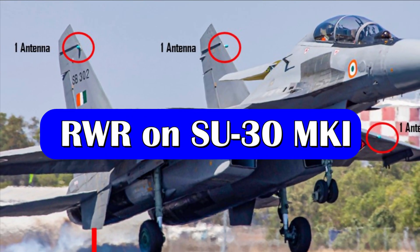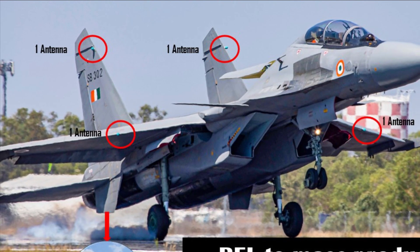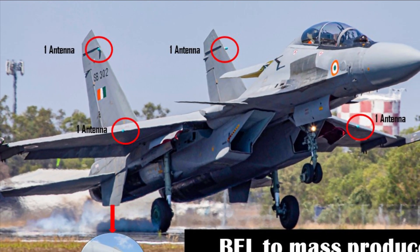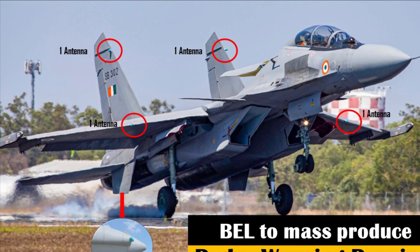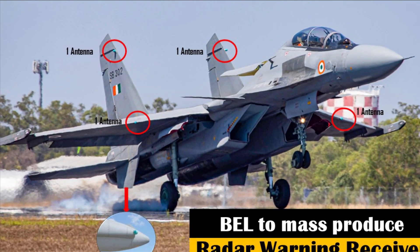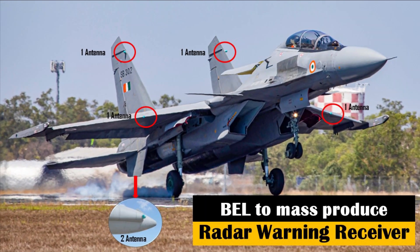In the thumbnail of the video you can see antennas marked on the Su-30 MKI. Four antennas are visible, but two of them at the end of the fighter jet's fuselage are not visible, and we have tried to show that from another Su-30 MKI image where those antennas can be seen.